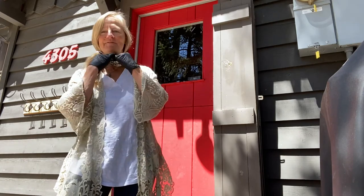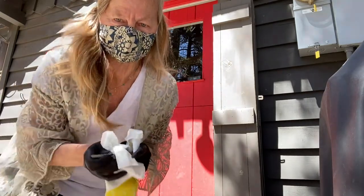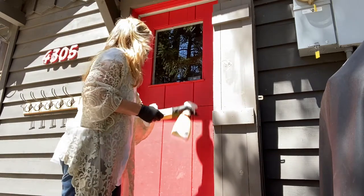You have gloves, you have your mask. I got the key out of the lockbox and disinfected it. I'm going to disinfect the doorknob. So I'm going to be meeting clients for the first time today with a mask on and gloves on, and show them a few properties. Every time I go into a property I need to use a disinfectant on the key box, on the key — not touch anything that I don't have to touch.